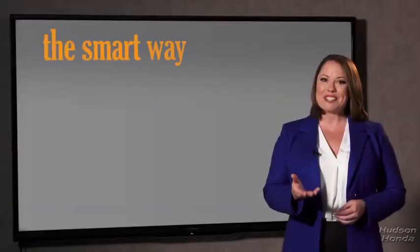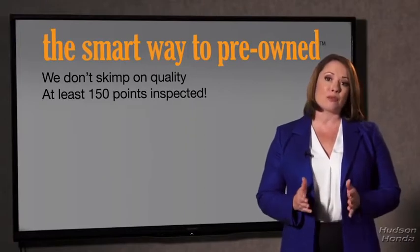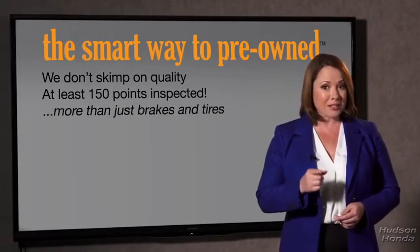So, Zach, tell me — what do you like the most about the smart way to buy a pre-owned vehicle? Well, I had no idea a dealer could sell a car that barely passes state inspection as adequate. They only check two things — the tires and brakes are just adequate, not even good. Why take chances? Your life and those of your loved ones should be more important than that. That's why we don't skimp on quality. All of our pre-owned vehicles go through at least a rigorous 150-point inspection, checking more than just brakes and tires.